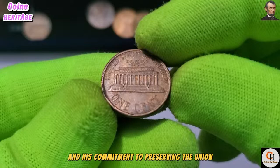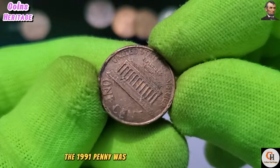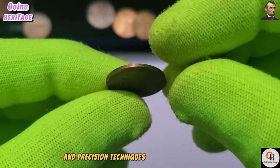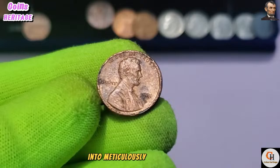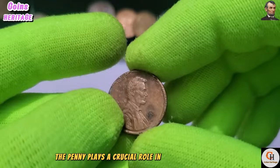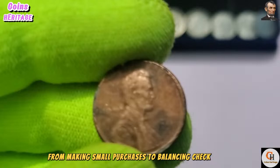The monument serves as a symbol of democracy, unity, and the enduring values of the United States. The 1991 penny was produced at various U.S. Mint facilities, including Philadelphia, Denver, and San Francisco. Using state-of-the-art machinery and precision techniques, skilled mint workers transformed raw materials into meticulously crafted coins. Despite its small denomination, the penny plays a crucial role in everyday commerce, serving as a unit of currency for countless transactions across the nation.